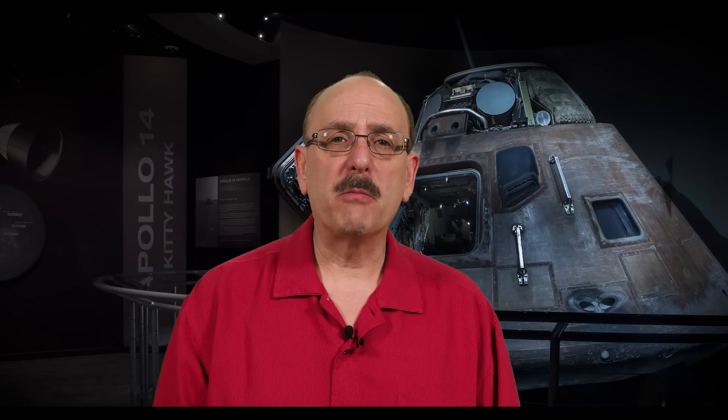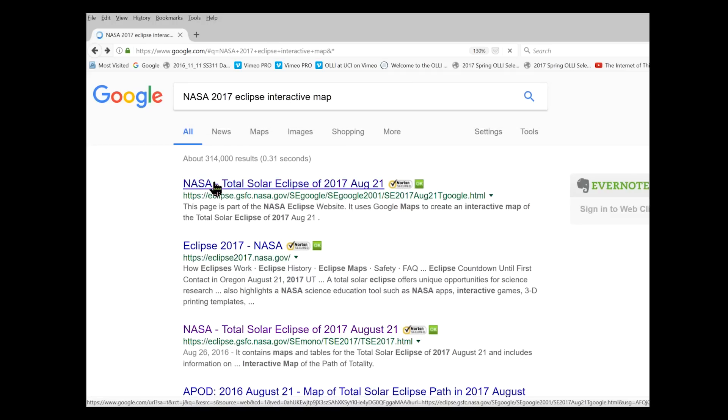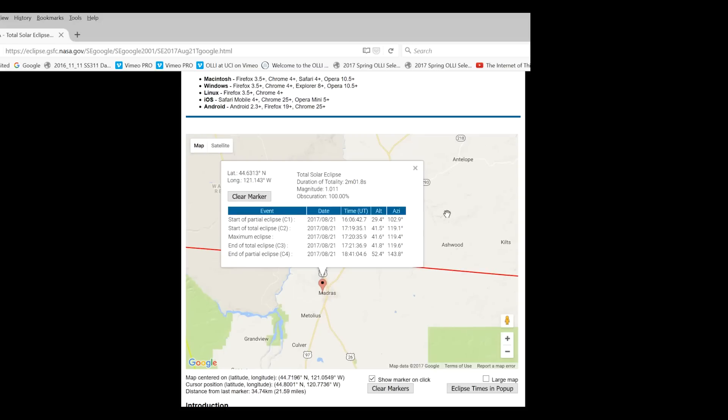Next, I'll show you how to use an online interactive map to pinpoint your viewing site and the exact time the eclipse will occur in your particular location. There are several smartphone apps that you can download to do this, but for this video, I'm going to concentrate on a handy online tool that can be accessed from any web browser. To start, let's open a browser and search for NASA 2017 Eclipse Interactive Map. Here you will find a Google map with the overlay of the eclipse's umbral path and centerline. Enlarge it, then simply click on a spot you are considering, and up pops what we call a local circumstance table.